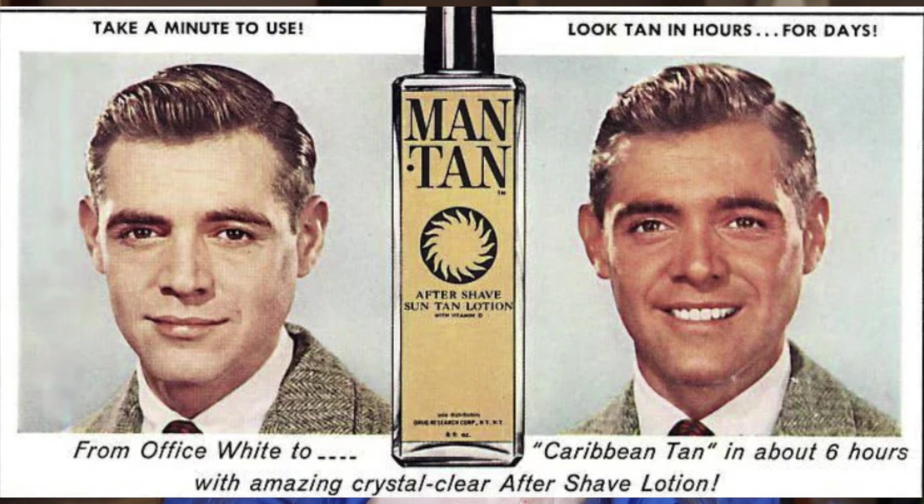This was actually first discovered as an accident — scientists spilled this on the skin and noticed it turned the skin brown. Later it was pioneered into sunless tanning products back in the 50s. One of the first sunless tanning products, around 1959, was called Man Tan — it was an aftershave lotion. It was so popular that they made around 20 million in sales in the first six months, which for 1959 was a pretty hefty chunk of change. After that, a lot of other companies followed suit creating different types of sunless tanning products.